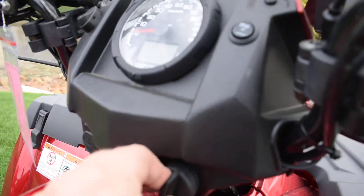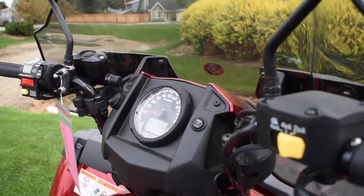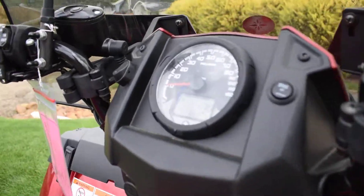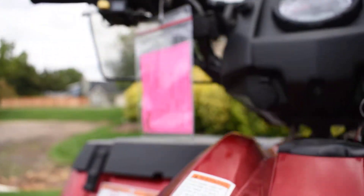Of course you've got a receiver hitch on the back, a 12-volt power port, and 170 miles on it. I'm going to set the camera down for a second so I can start it up for you.